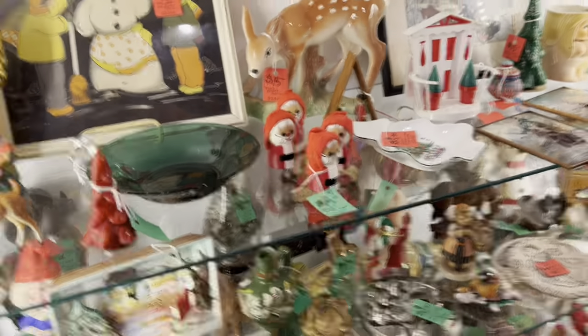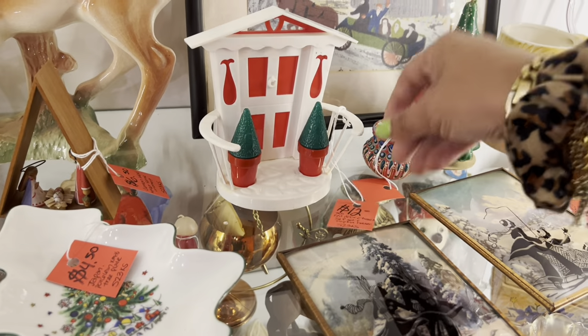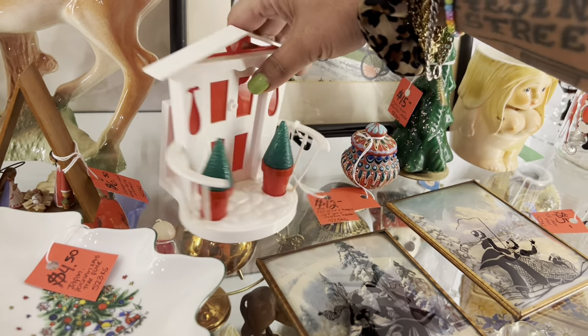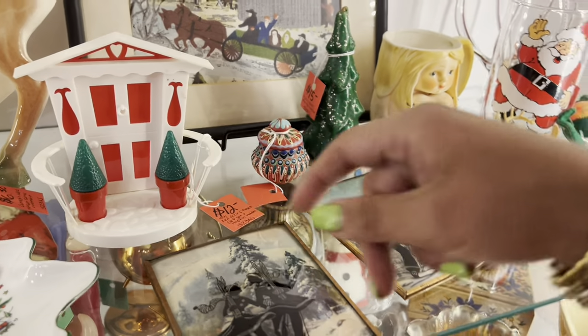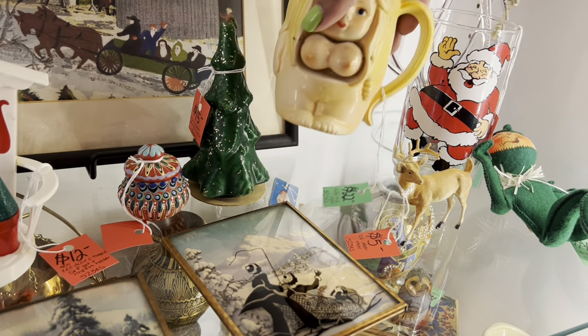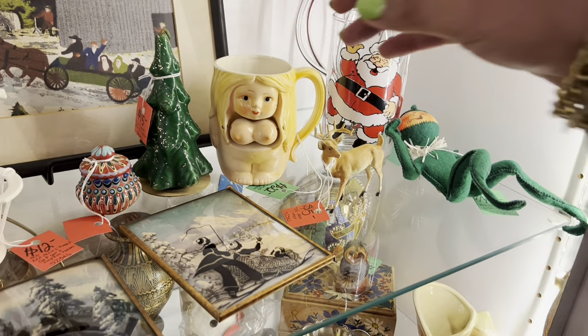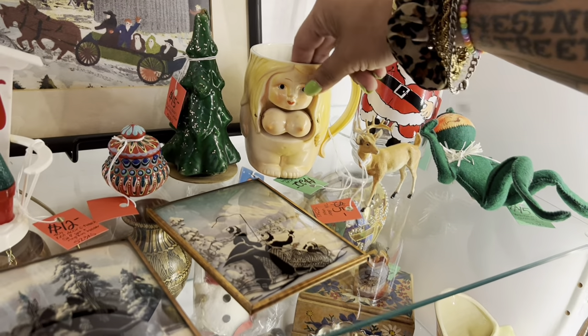I'm kind of overwhelmed. I knew they would have a lot of great stuff, but it's been so long since I've been here. I've had this set before — it's really fun, it's got the napkin holder and the salt and pepper shaker set. I am a huge sucker for the risque things. $22 is still enough for me to make a few bucks on — I usually sell those for about $35.